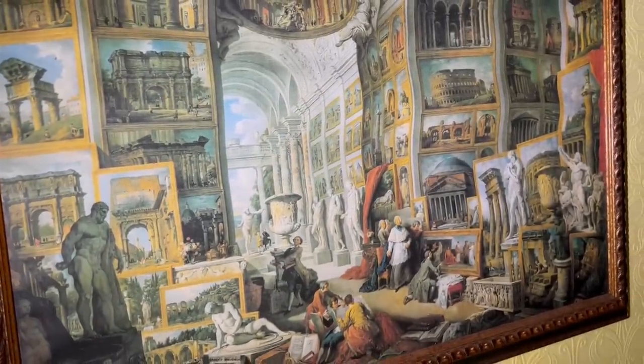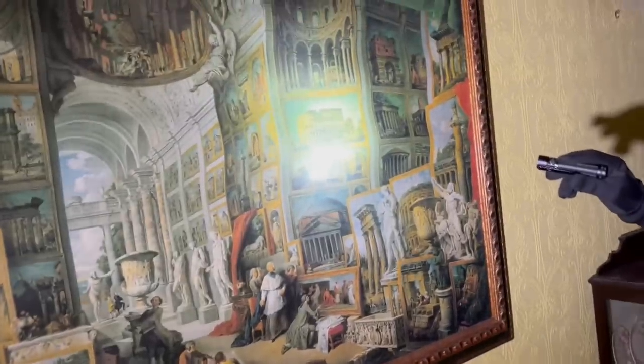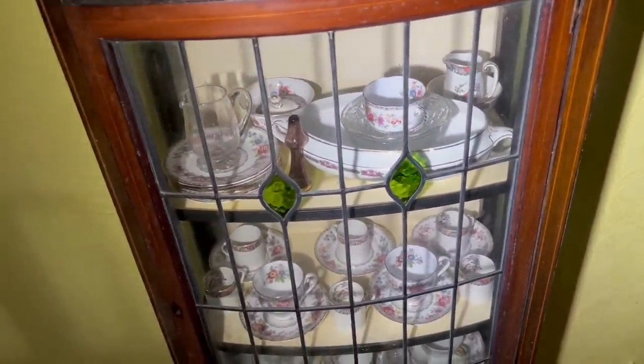It's Rome, isn't it? Something like that — is that the Colosseum? Yeah, that's really good. Oh, I like that — I don't know why I like that.